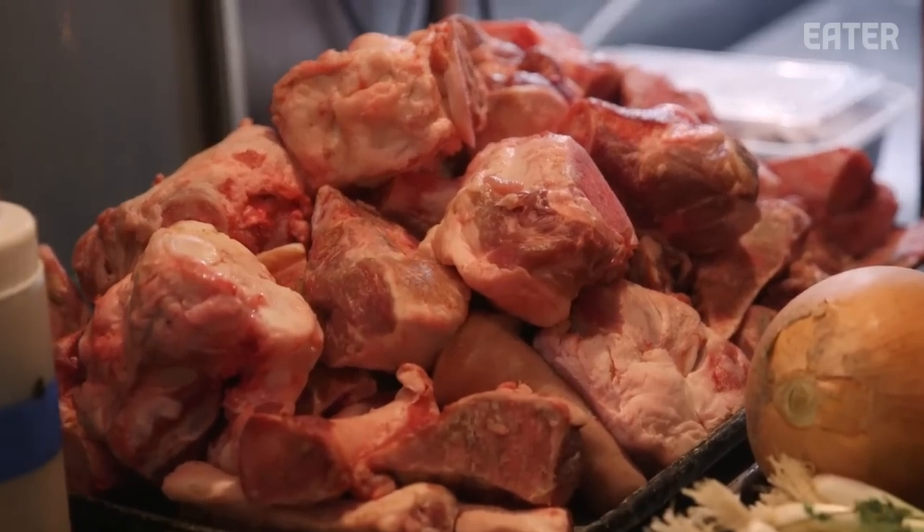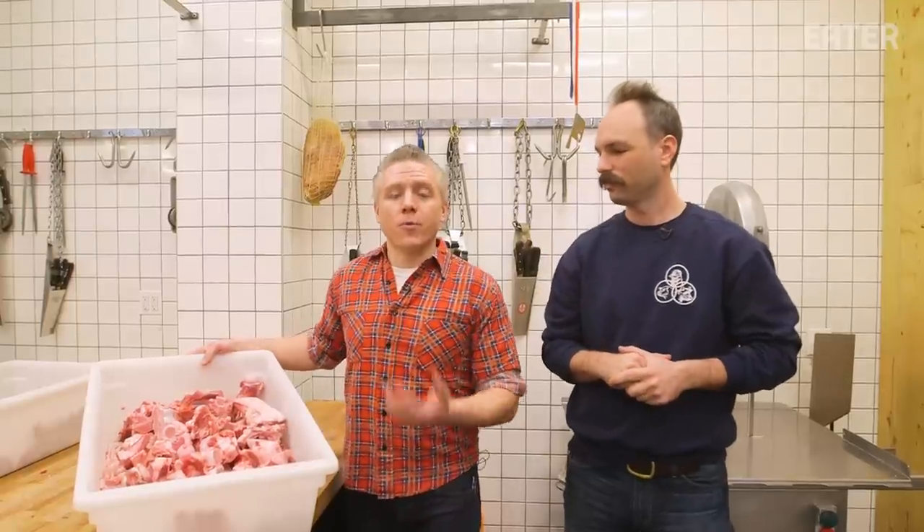Being a whole animal butcher shop, we end up with a lot of bones. About 40 to 45% of every animal is bone. People buy chicken bones, people buy beef bones, but they don't really buy pork bones, which sucks because that means we've got to throw them away.